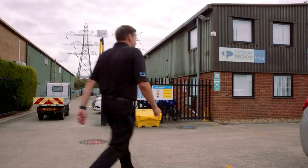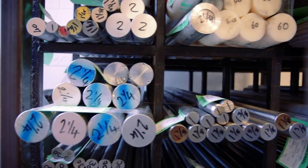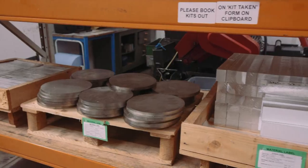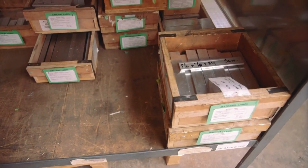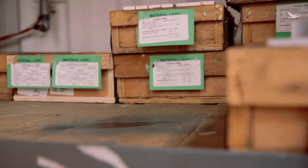Traceability for the modern society means you need to know where it was made, who made it, and where it came from. What Cambridge Precision has done is to have an MRP system in between each process — it's robust enough to maintain traceability.